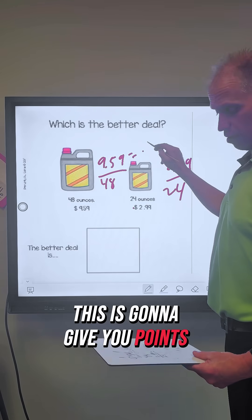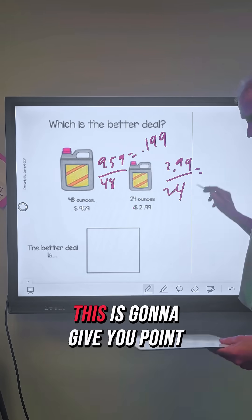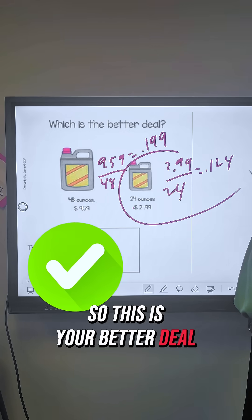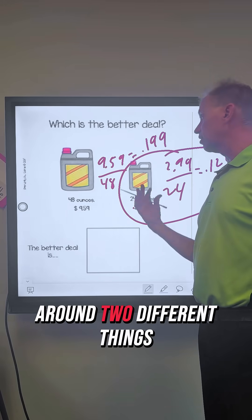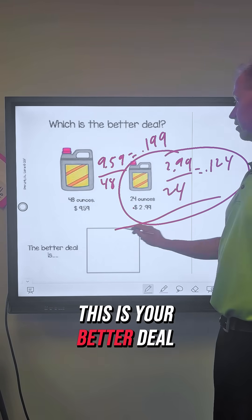This is going to give you 0.199, so about 20 cents an ounce. This is going to give you 0.124, which is about 12 cents an ounce. So this is your better deal because it's less per ounce. Now you may want to buy this because there's more in it and you don't have to carry around two different things. But as far as unit rate, this is your better deal.